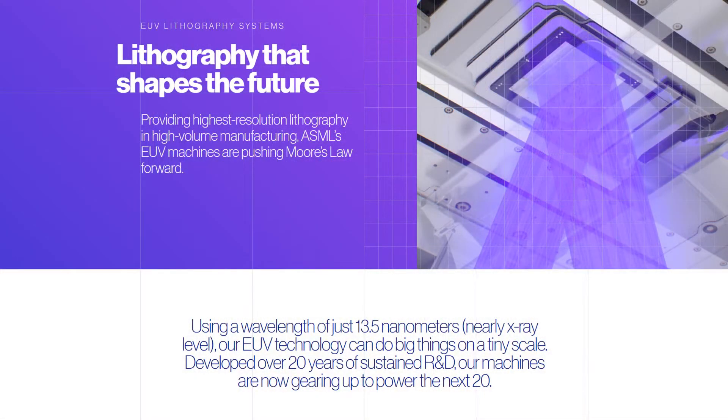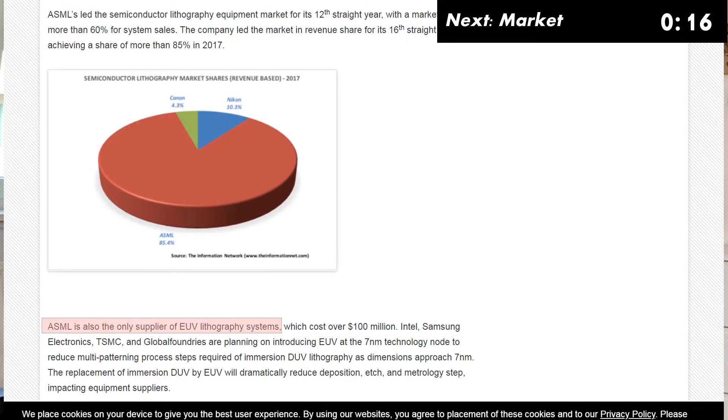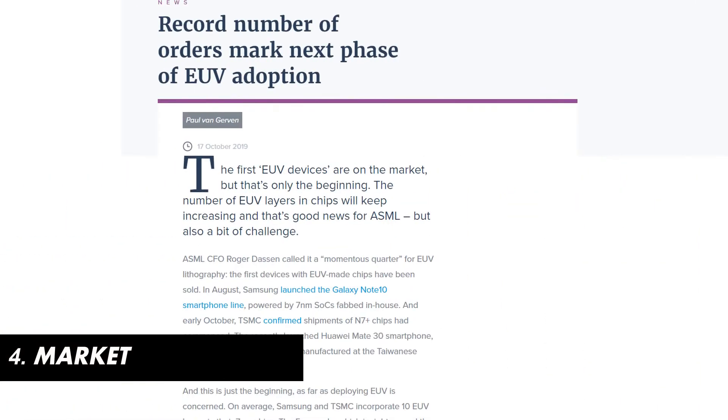Those numbers are for deep ultraviolet (DUV) lithography technology, used to make older chips. What makes ASML even more interesting is its launch of production-ready extreme ultraviolet (EUV) lithography machines, which are used to manufacture 7nm or 5nm node chips. ASML is the only company that manufactures EUVs — no other company has developed this technology. EUV technology is a prerequisite for fitting higher processing power in smaller devices and is crucial for the future of the semiconductor industry. With increasing demand for 5G and AI, demand for EUVs is likely to increase, as seen in the recent boost in orders.